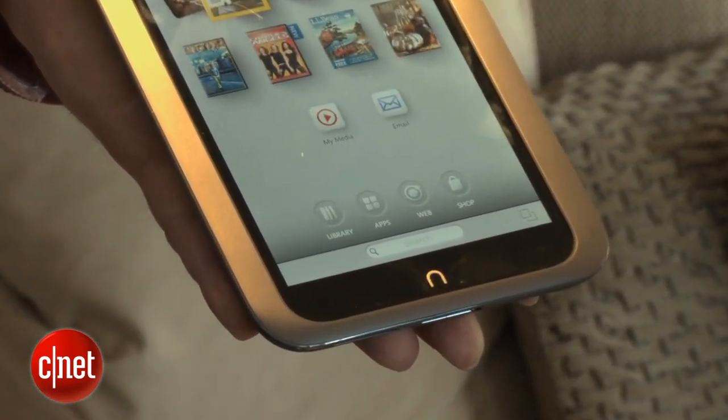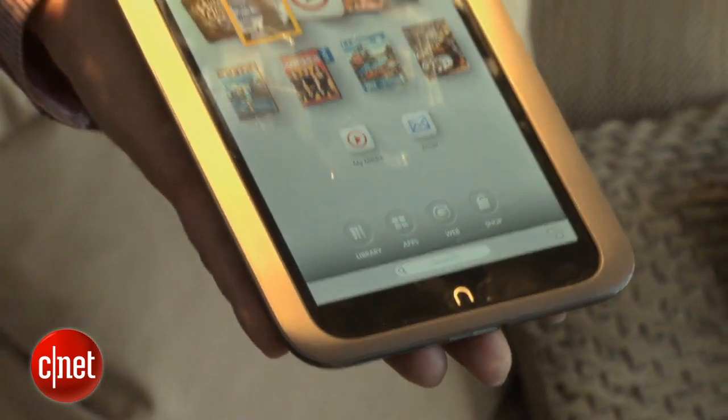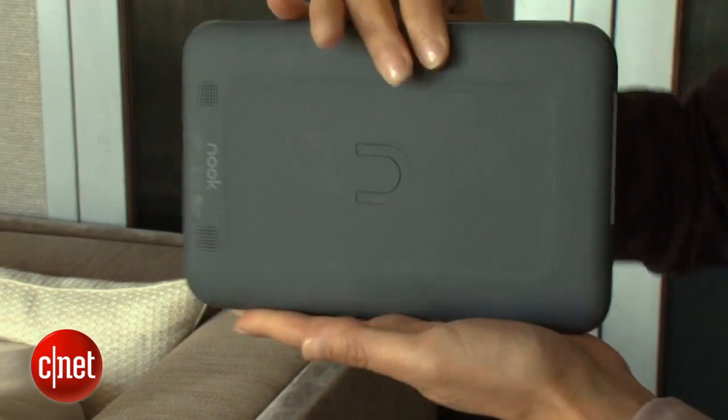It is a redesigned version. There is no little loop on this one like the signature loop on the earlier tablet. It's also narrower than the Kindle Fire HD.